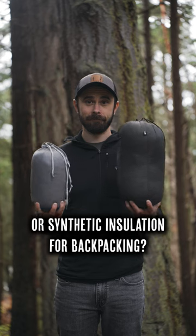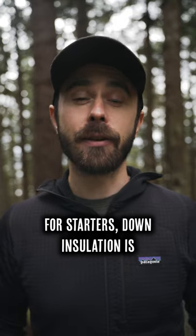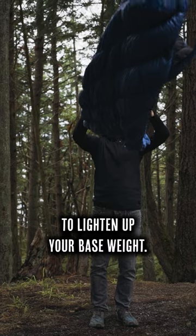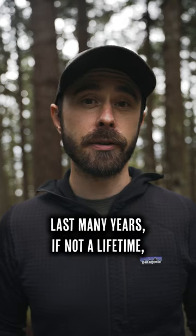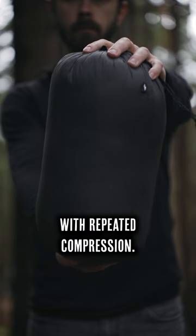Trying to decide whether to buy down or synthetic insulation for backpacking? Here's the scoop. Down insulation is lighter than synthetic, so choosing down gear is a great way to lighten up your base weight. It also compresses much better, so you'll save room in your pack. Furthermore, down has a longer lifespan and will typically last many years if not a lifetime, whereas synthetic insulation tends to lose more of its loft with repeated compression.